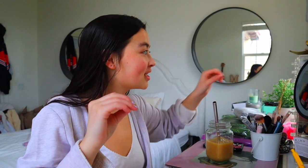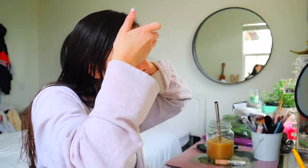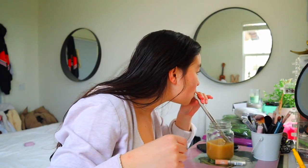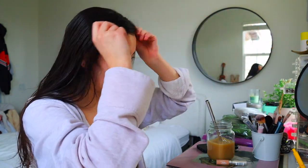Okay guys, excuse the mess because I obviously have a lot more organizing to do, but I'm just going to start my makeup. I totally forgot to apply my sunscreen. Anyways, I always put on my makeup.